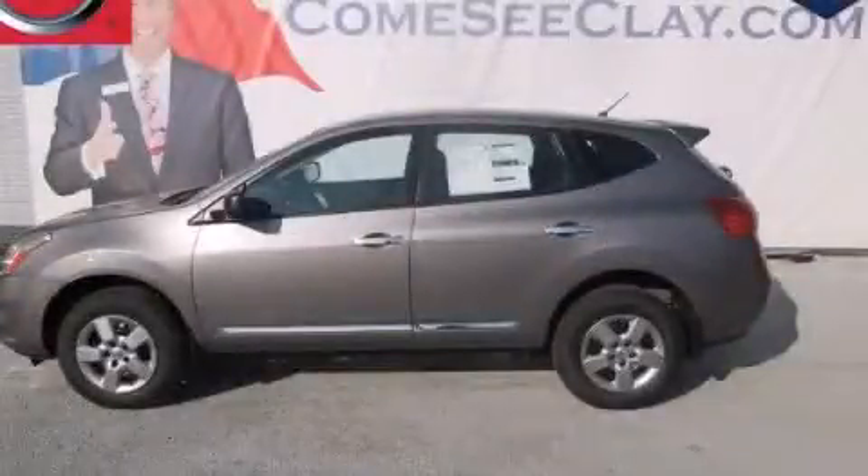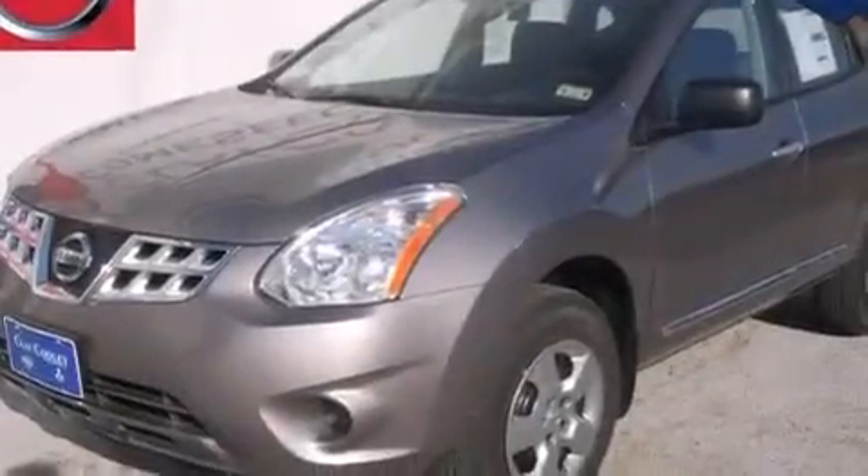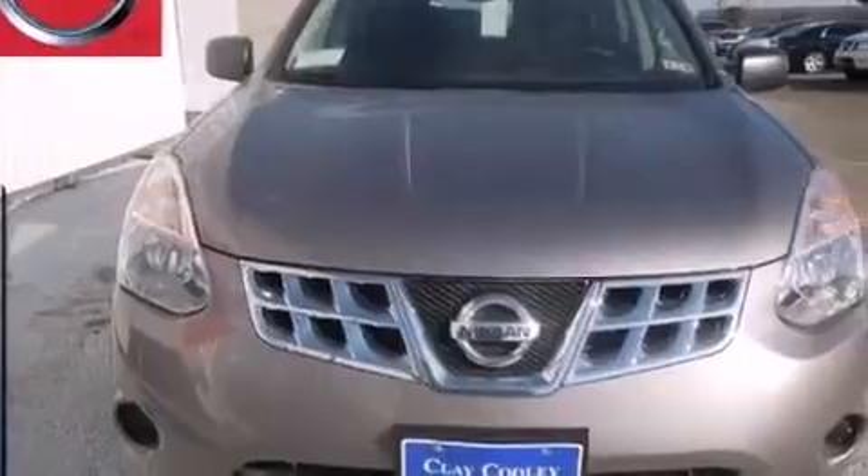This is a brand new 2013 Nissan Rogue: Safety, Space, and Comfort. It has a 2.5-liter four-cylinder engine and an automatic transmission.